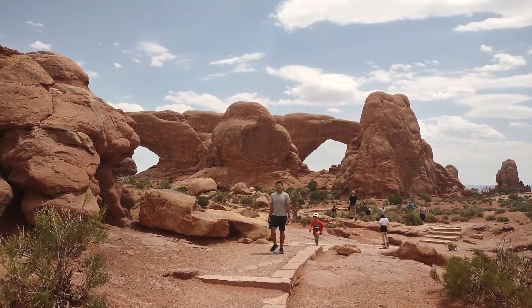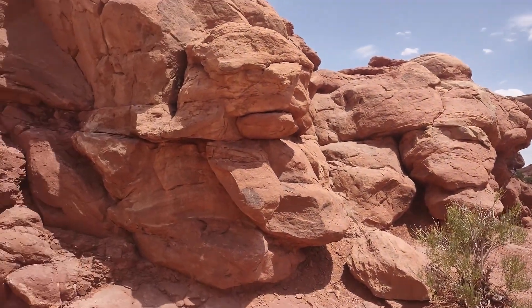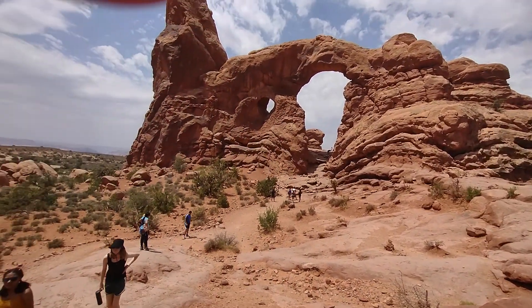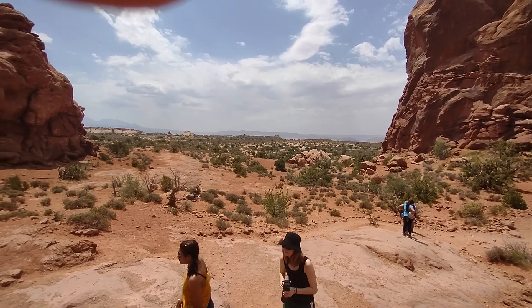One is the North Arch and the other is the South Arch, and here again another formation. Really a nice raw terrain — another wild west terrain.